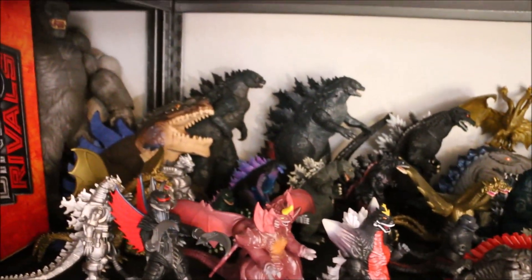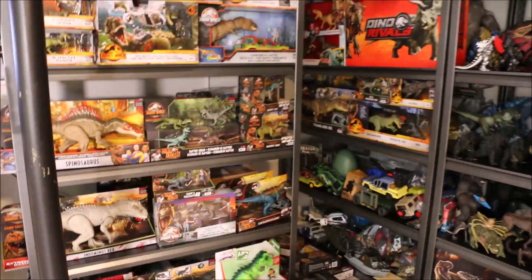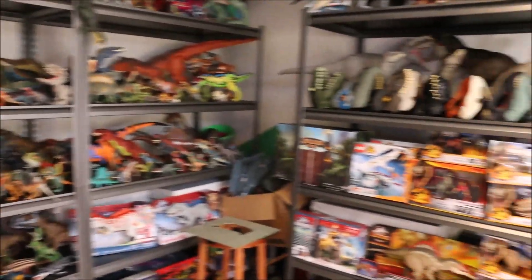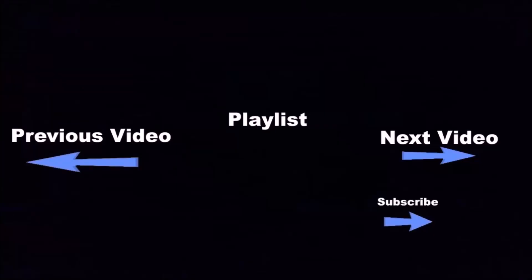That Godzilla toys — there's just so many of them, they are everywhere, and they are gonna join my huge dino section with Jurassic World dinosaurs everywhere! They are invading — crazy dino toys on YouTube! Click the subscribe button below this video to see a lot more fun videos, and click the boxes below for even more fun videos!